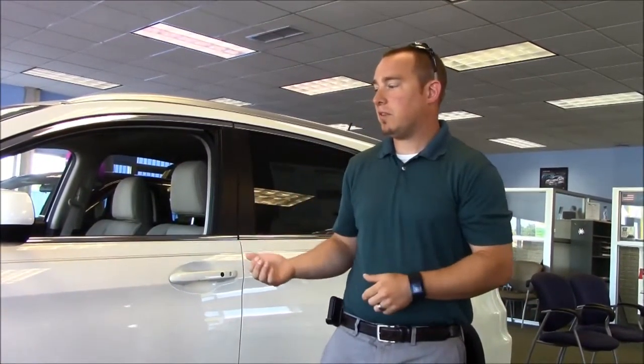2015 Honda CR-V review by Jeremy Dotter. Some of the things people are going to ask right off the bat about the difference between the 2015 and the 2014 is, what does this have that mine didn't have? For the 2015, it was really a big technology upgrade.